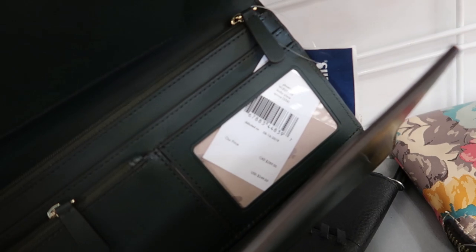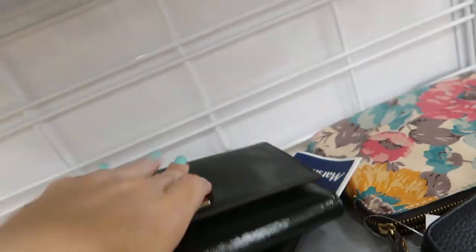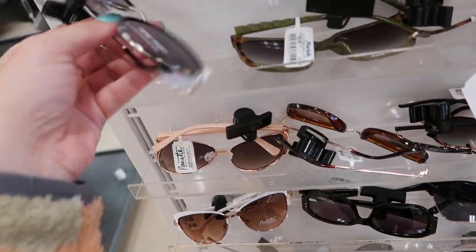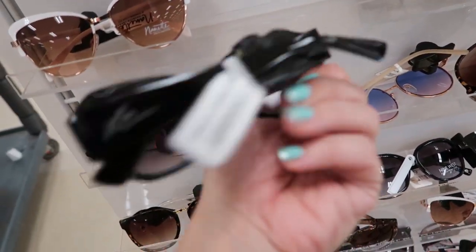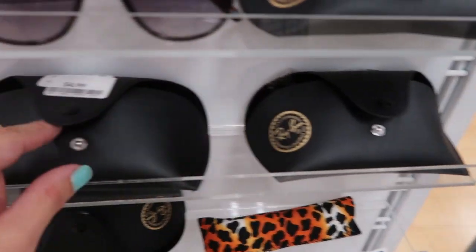This wallet from Betsy Johnson with the little bow is $14.99. There's a really big Kate Spade wallet — retails for $249, it's really big, and it's $38.99.